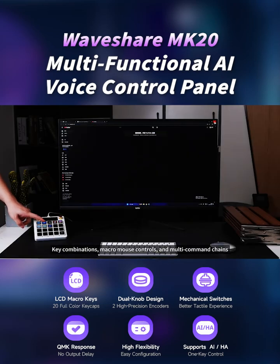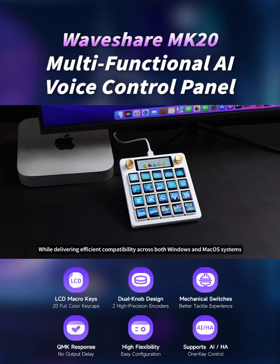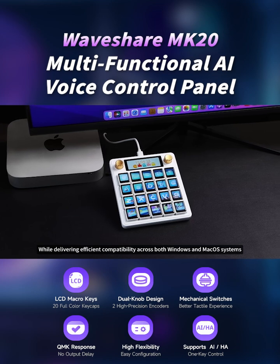It natively supports key combinations, macro and mouse controls, and multi-command chains, while delivering efficient compatibility across both Windows and macOS systems.